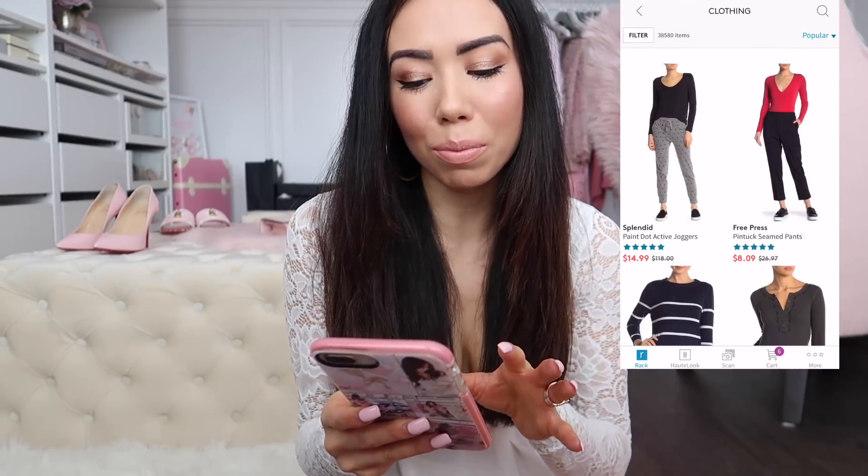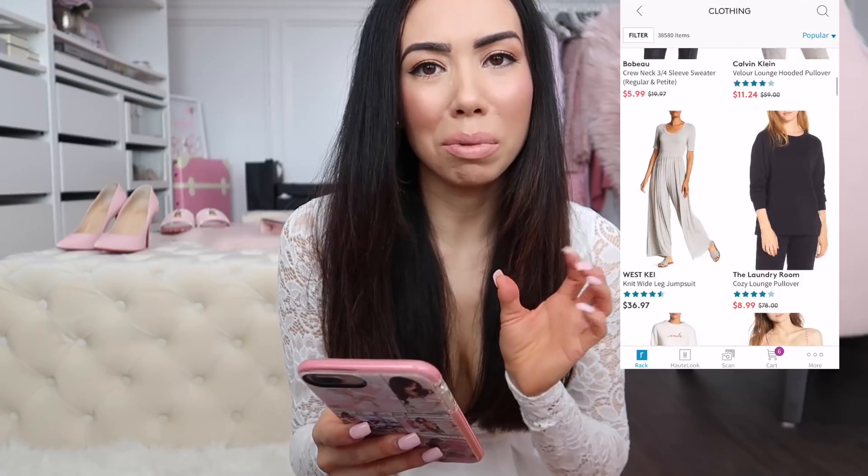First thing I'm going to start off with is Nordstrom Rack. If you guys have been following my channel, you know I'm clearly just obsessed with Nordstrom Rack — I've also got Ryan hooked on it now too. They just have so many great designer deals. I'm on it like a hawk, and I actually want to show you guys they have an app on your phone. I didn't even know that, and I typed it in one day and was like, what!